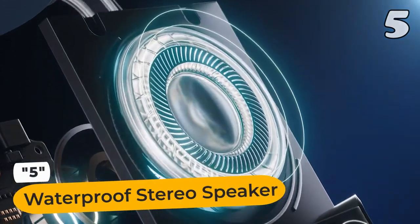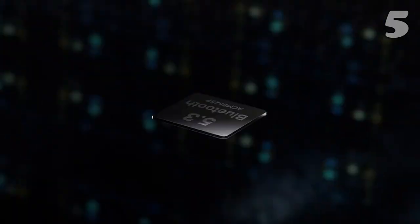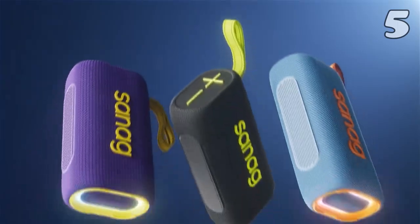Immerse yourself in high-fidelity stereo sound with the waterproof stereo speaker. With its full-range drivers and passive radiators, this speaker delivers 360-degree audio rich in bass, clear in mids, and vibrant in highs.